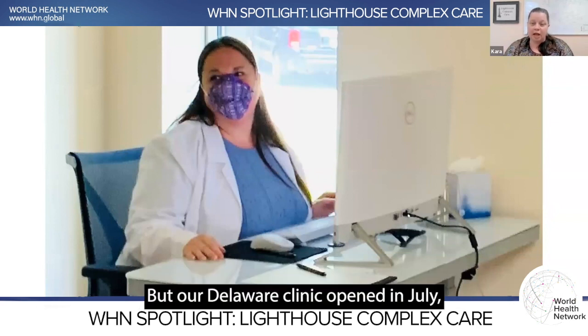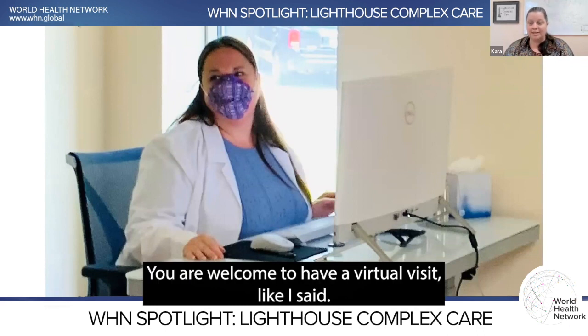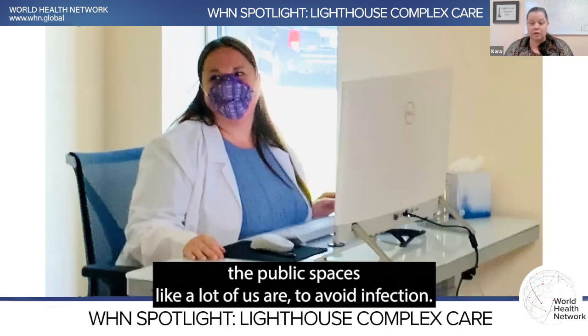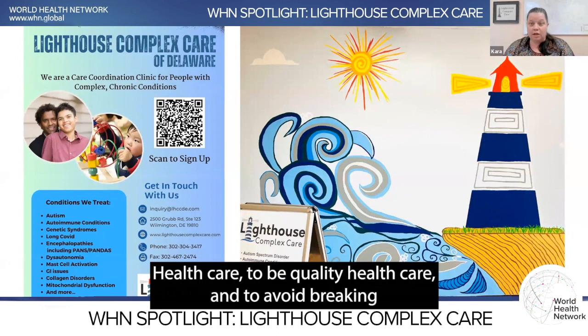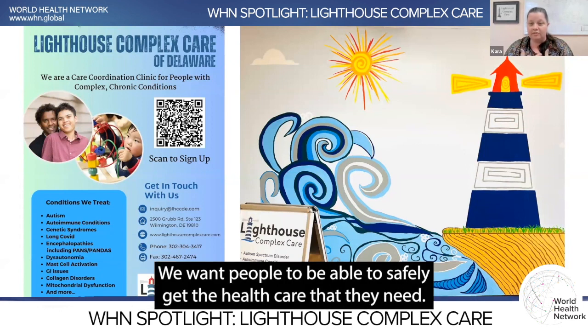Our Delaware clinic opened in July, but even through our Delaware clinic you are welcome to have a virtual visit. If you had some symptoms you were worried about and needed to talk to somebody, but didn't want to come in, or if you're still avoiding public spaces to avoid infection, we give patients that option. It's really important to us to be accessible, quality healthcare and to avoid breaking any chains of transmission. We want people to be able to safely get the healthcare that they need.